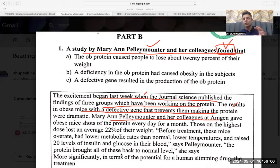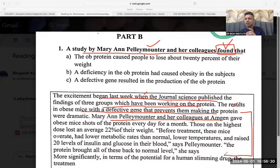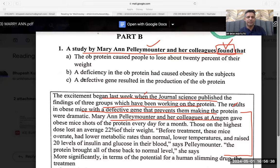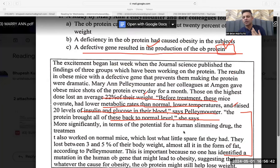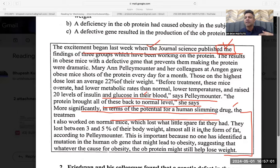The protein brought all these back to normal. This information is given in inverted commas, which means everything has been said by Palimounter — very important to note. More significantly, in terms of potential for a human slimming drug, the treatment also worked on normal mice which lost what little fat they had — about three to five percent of their body weight, almost all in the form of fat.